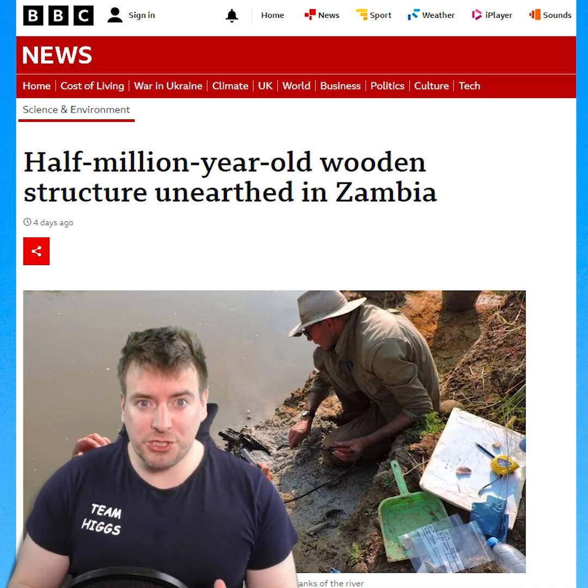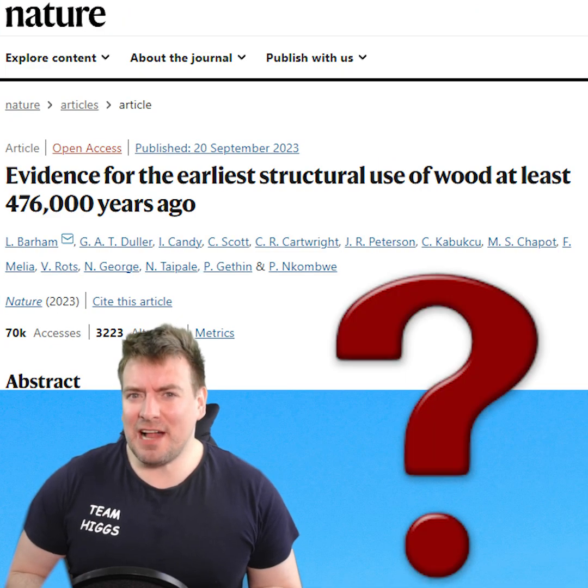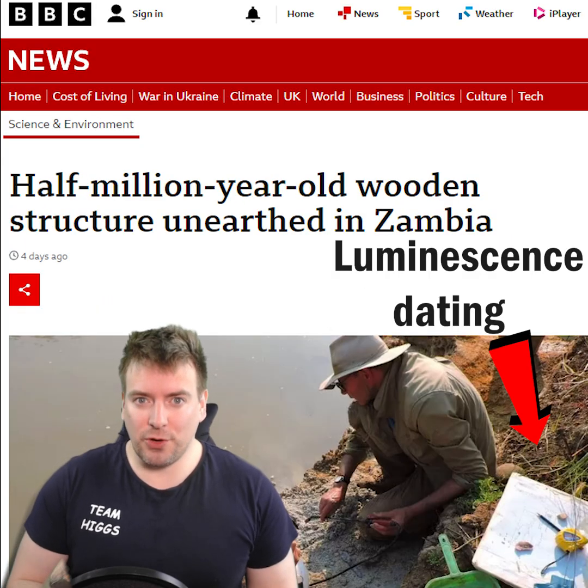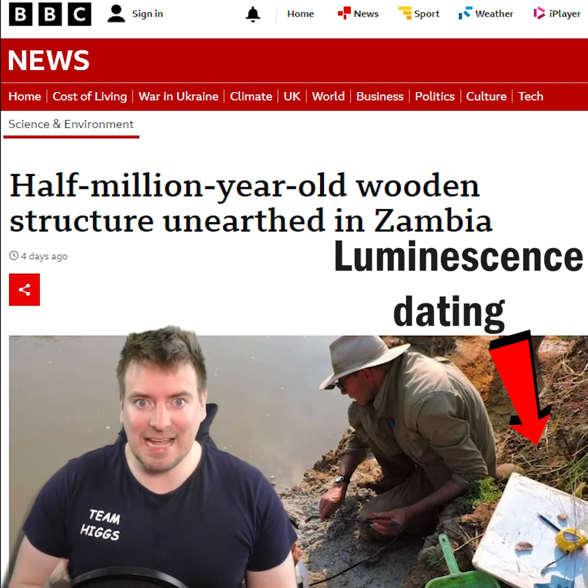Half a million year old wooden structures. But how can scientists tell that dug up wood is so old? Well, scientists measured the age of the soil in which the wood was buried, using luminescence dating.